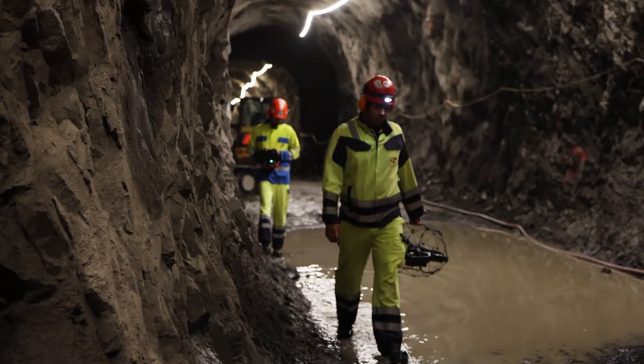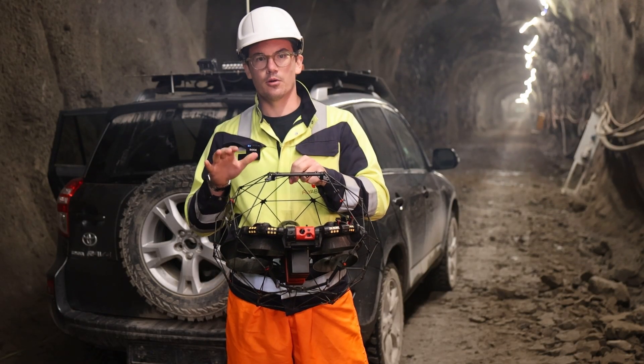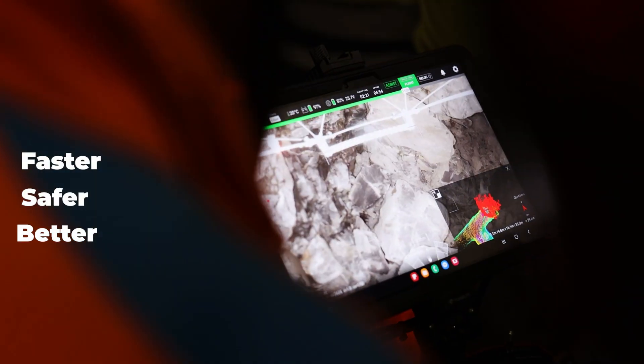Setup time takes less than a minute and collecting data has never been so safe. The Elios III is a synonym of faster, safer, and better underground mining inspections.